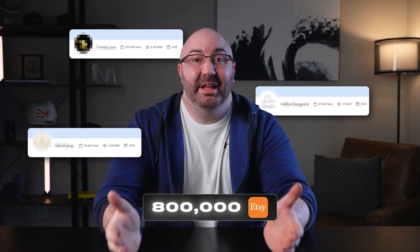Now if you're new here, I'm George McConnell. I've sold over 800,000 items on Etsy and built a multi-million dollar business from the ground up. And trust me, I know how draining it is to sit for hours trying to create new designs, especially from scratch.